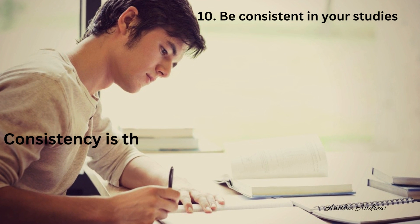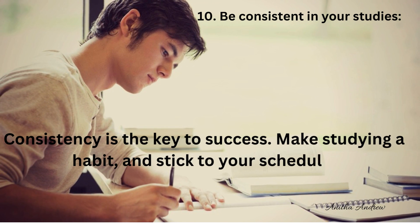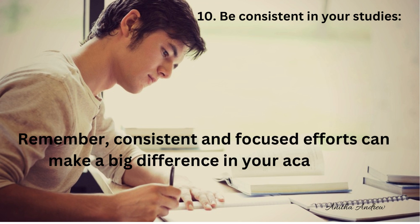Tip 10: Be consistent in your studies. Consistency is the key to success — make studying a habit and stick to your schedule. Remember, consistent and focused efforts can make a big difference in your academic performance.